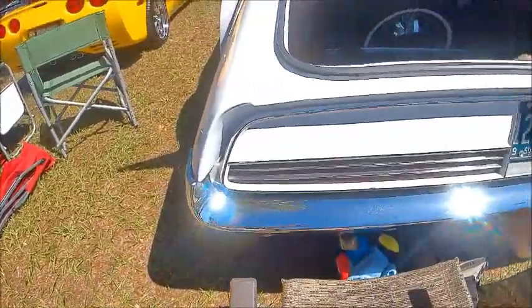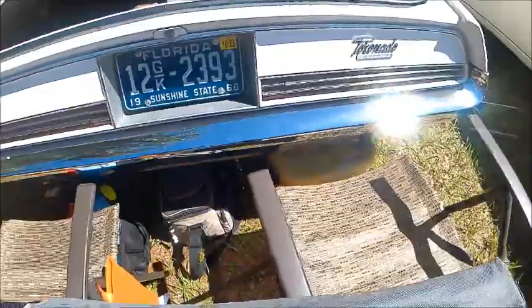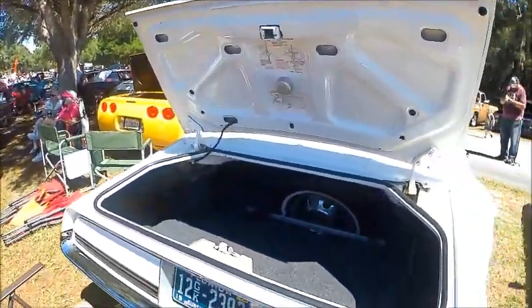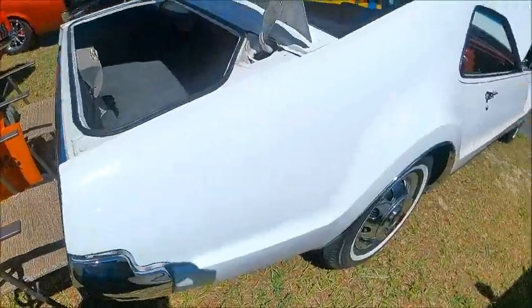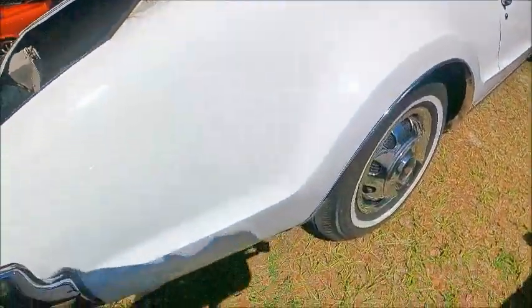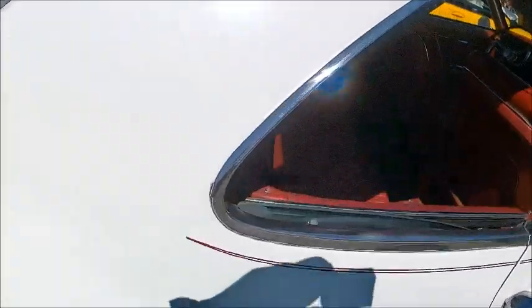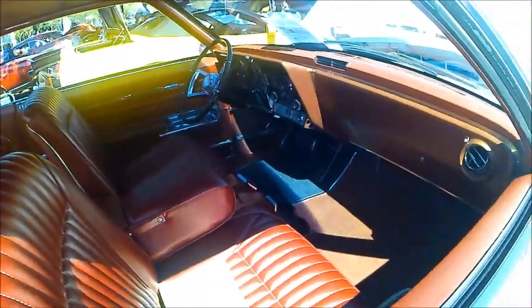Notice the dramatic taillights going across the back — kind of a slit design — reminds me of the GTO-type taillights of the time. It's really a sculpture, I would say. A little car with dramatic lines and very smooth flow.